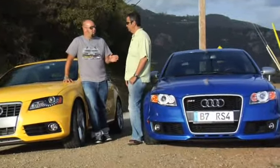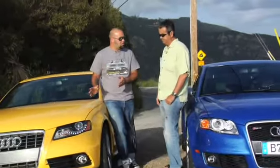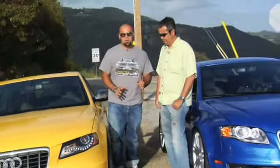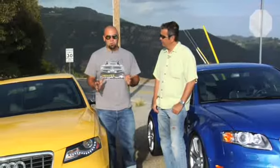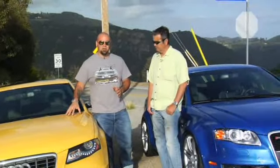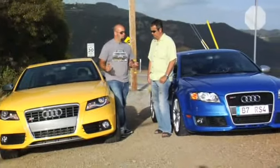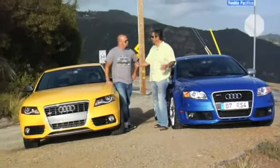The worst car buying decision I ever made in my life was selling my B6 S4 for an H1 Hummer. But the point is, everyone is going to miss the V8. But we've got to find out: is this the right direction for Audi in their S4 and RS4 sedans going forward? So what do you say we hit the road? Perfect day for it. Let's hit it.